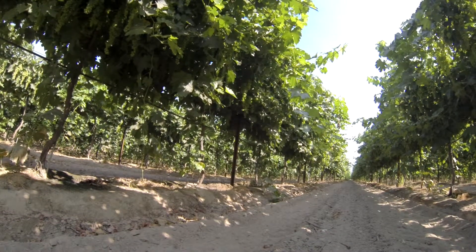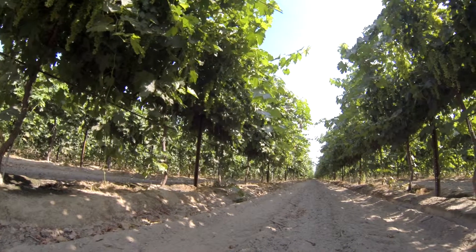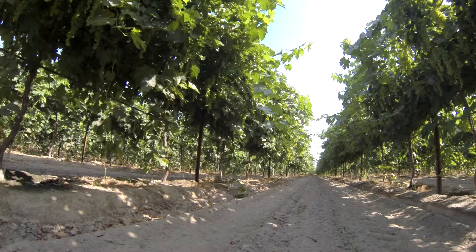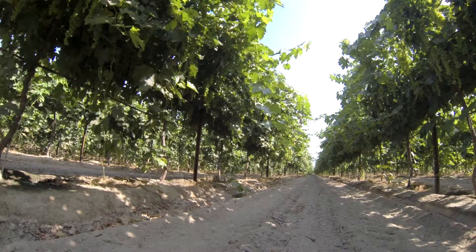It's July the 3rd, 2013. We're in Fresno County taking a look at one of our treatment blocks. These are Crimson Seedless grapes dried on the vine, raisin on a three-quarter gable.